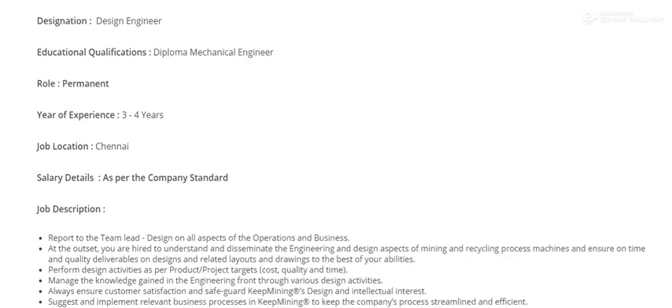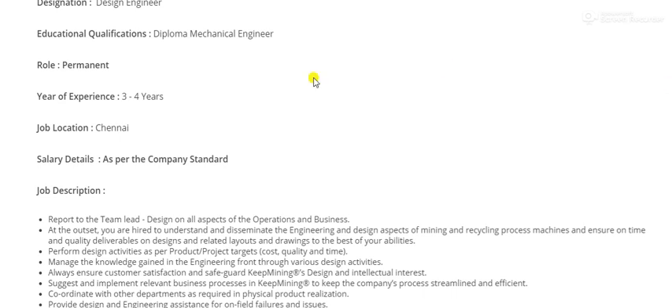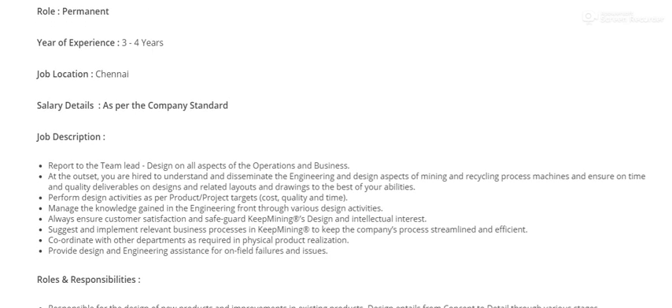The second opening is for a Design Engineer based in Chennai. The qualification required is a Diploma in Mechanical Engineering with three to four years of experience. Candidates meeting these education qualifications are encouraged to apply.